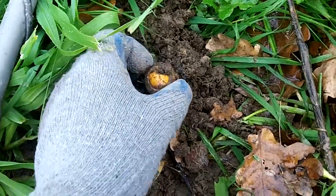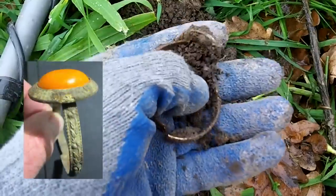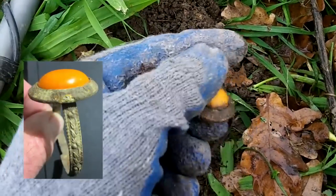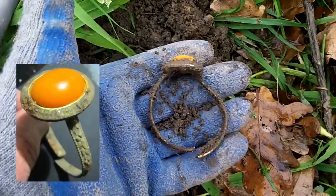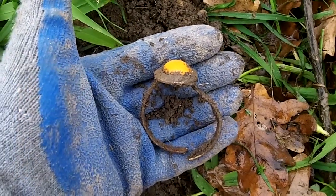This is pretty exciting stuff. Very shallow target, good strong signal, and the biggest ring I've ever found — look at the size of that! All right, okay, so it's a bracelet for a small child, or a big ring for a larger person. You beauty, keep going.